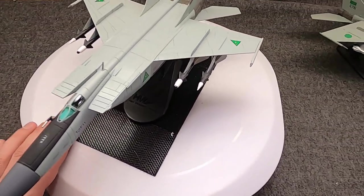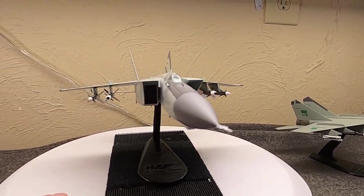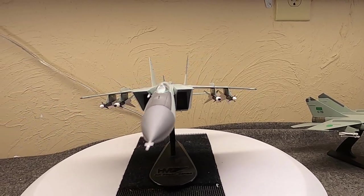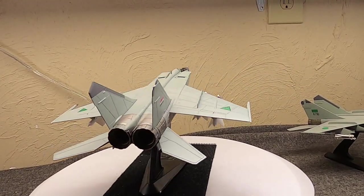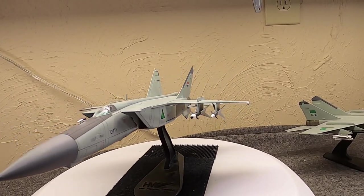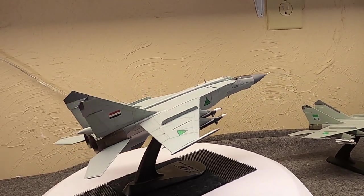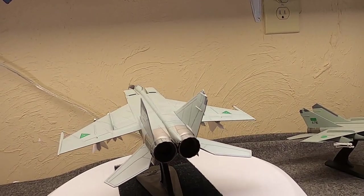It is in the true interceptor role with four R-40 missiles on it. It has two 40Ts and two 40Rs or 40Ps, which are heat seekers and radar-guided — no cannon. After World War II in Soviet Russia, the PVO was charged with defending Russian airspace. The VVS was more of a tactical air force. And in the 1950s, of course, they worked on the MiG-15, MiG-17, MiG-19, and MiG-21.